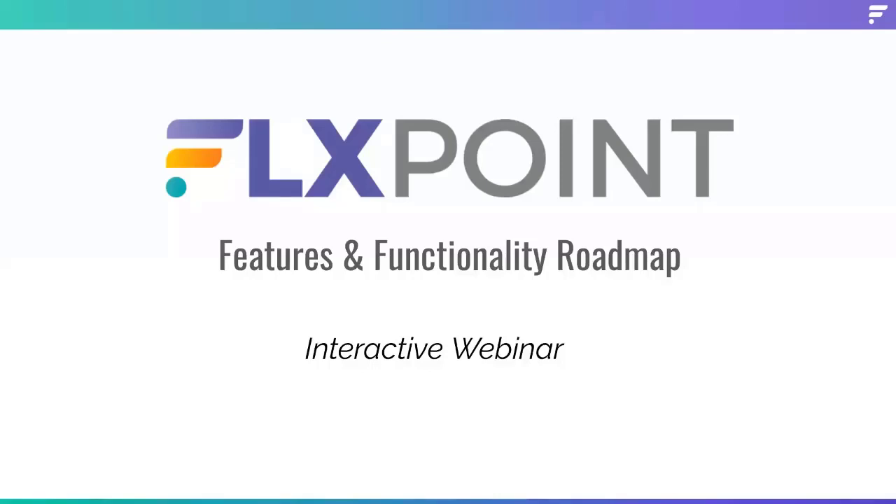All right, I think we're good to get started. Thanks again for joining today. This is Travis Mariet, CEO of FlexPoint. I'm here with our CTO, Matt Myers.